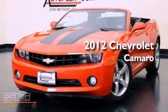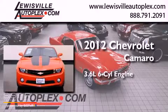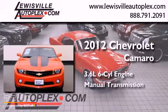This is a 2012 Chevrolet Camaro. It features a 3.6-liter, six-cylinder engine and a manual transmission.